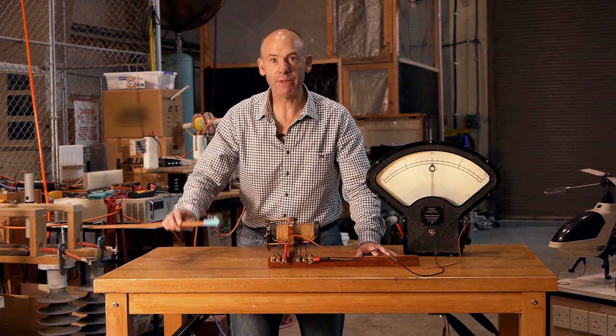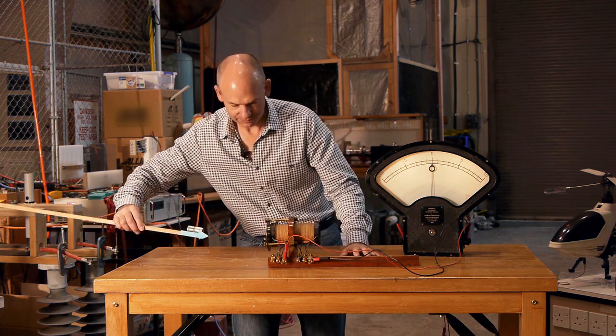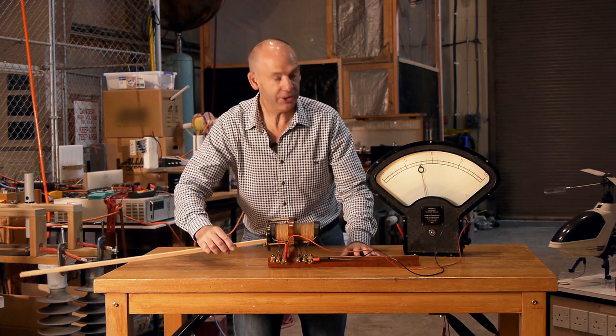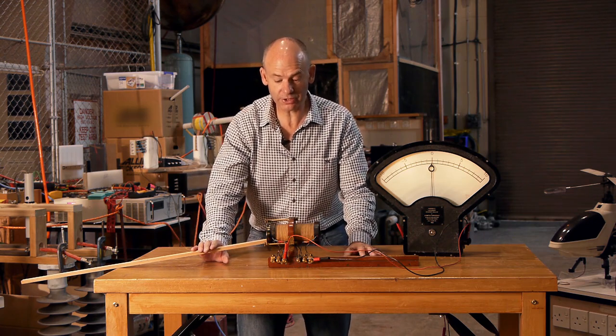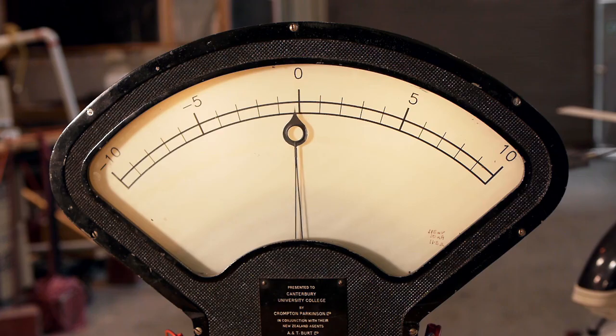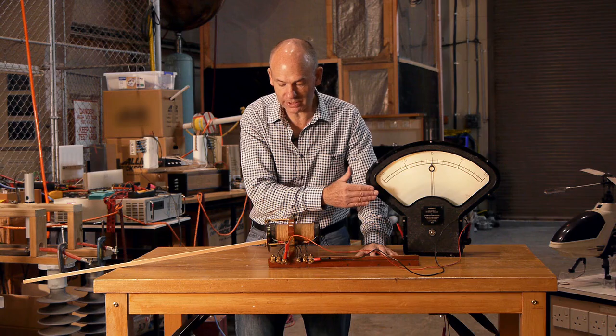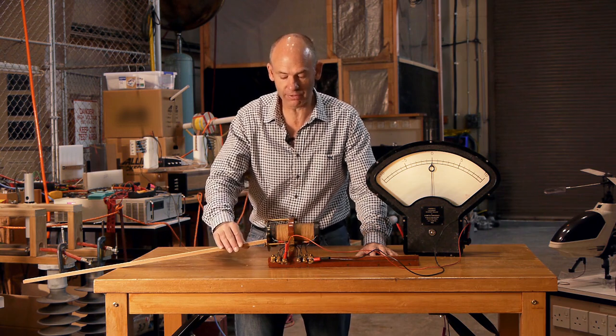Let's see what happens when we bring the magnetic field up to the coil of wire. You can see that the voltmeter deflected to the left, indicating that we have induced a voltage in the coil of wire. The key thing is that we only have an induced voltage when we have relative movement between the magnetic field and the coil of wire.